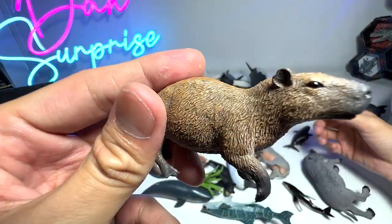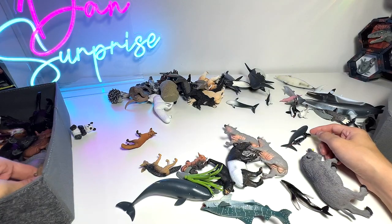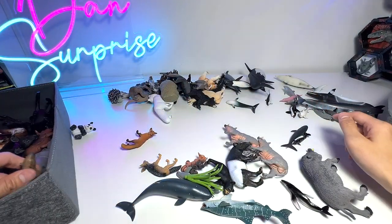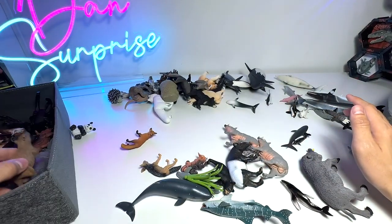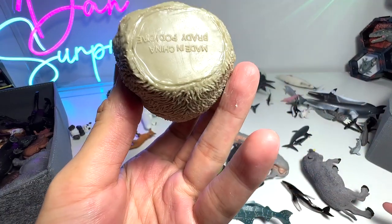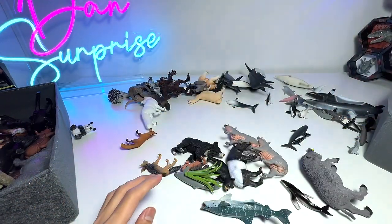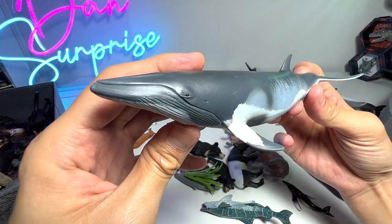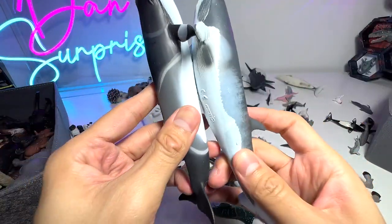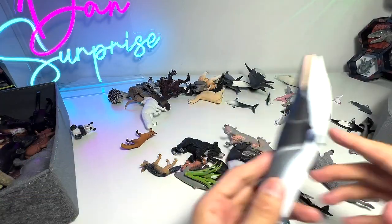Capybara - supposedly one of the friendliest animals out there. They are able to mingle and live with a lot of different animals. Even crocodiles love the capybaras - I was watching a video and the capybaras were just hanging out with the crocodiles, and the crocodiles were not attacking them at all, which is very, very amazing. Giant Anteater right here. We have a Sloth. This is basically the Pygmy Sperm Whale. This is a Minke Whale - we have a total of two Minke Whales from different manufacturers. This one is from Collecta and this one from Safari Ltd.